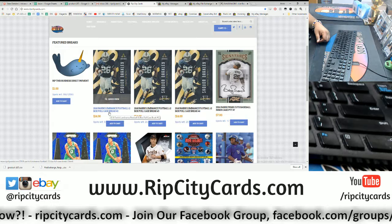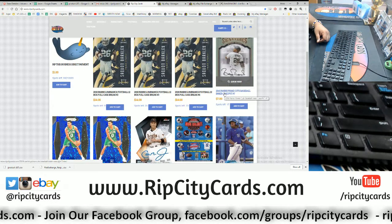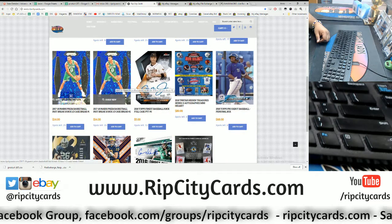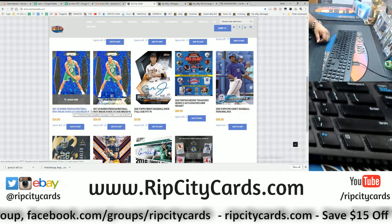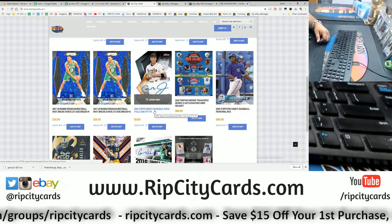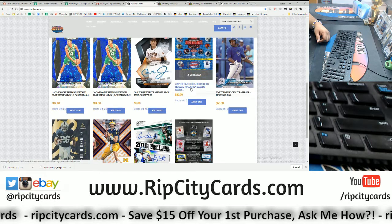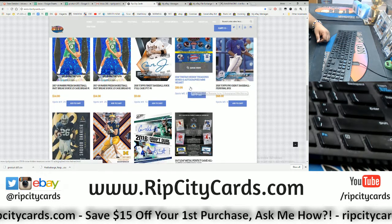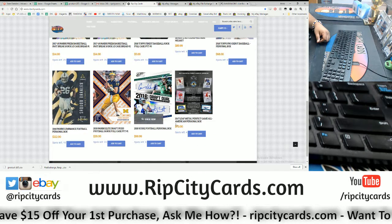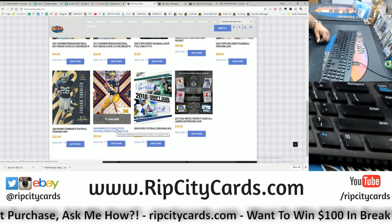I've got a full case of Luminance football — not one but two other full cases. I've got an inner case of 2016 Prime Cuts baseball — very nice stuff in there. Fast Break basketball, loaded rookie class, very cheap. Finest baseball — say no more, full case of that, 13 teams left. I also have personal boxes of Tristar autograph mini helmets, Pro Debut baseball, personal box Score football, Luminance football, Leaf Perfect Game All-American baseball, and a full case of Elite Draft Picks football.